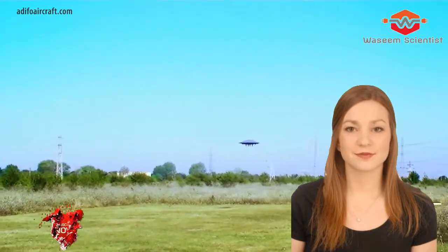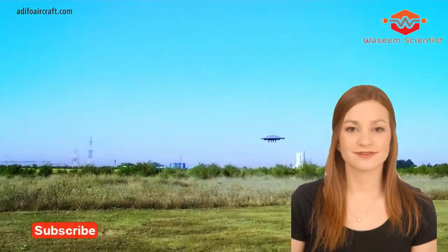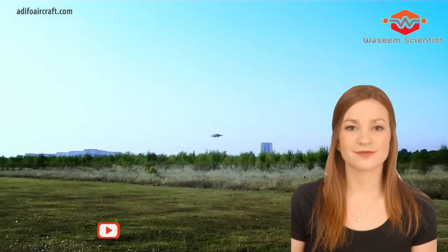At low speed it operates like a quadcopter; at high speed it's a jet-propelled, highly efficient supersonic aircraft whose entire body acts as a low-drag wing. Those are the claims of the Romanian creators of this flying saucer, designed to offer unprecedented aerial agility across a broad range of speeds.